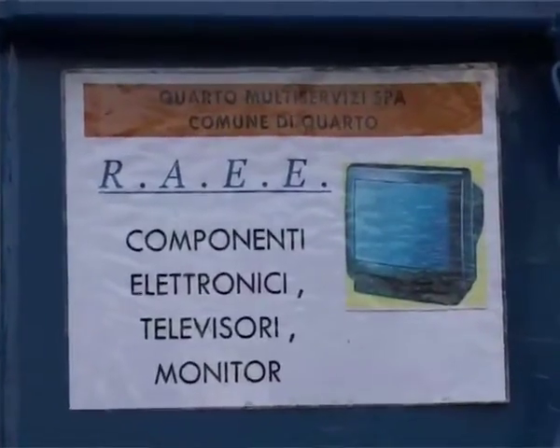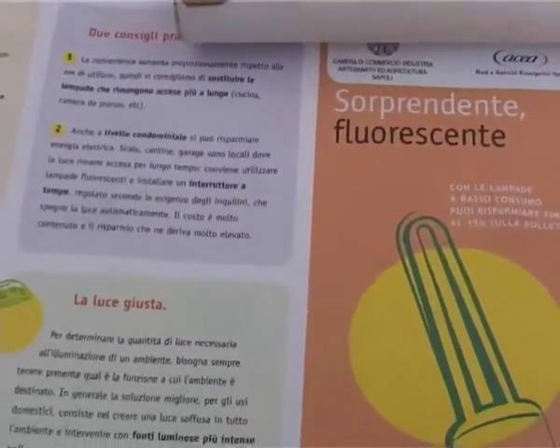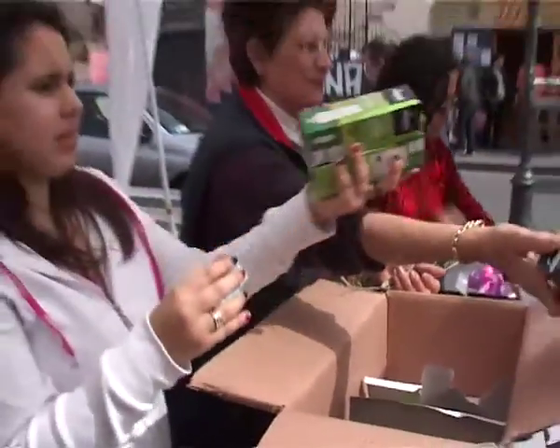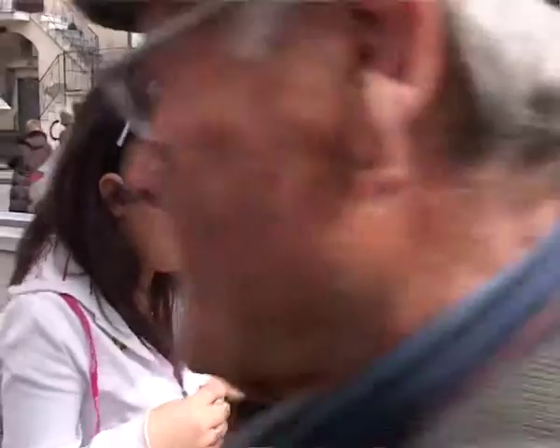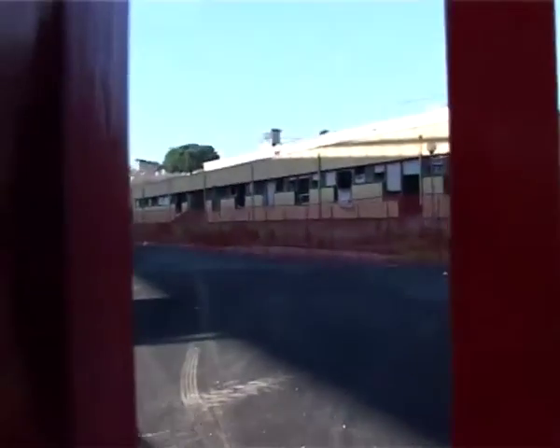Il kit, composto da 5 lampadine a basso consumo e da un riduttore di flusso che consente di diminuire gli sprechi idrici anche del 60%, sono stati messi a disposizione dall'associazione Un'Impresa, mentre le mele, la cui provenienza sarà rigorosamente flegreo giuglianese, verranno fornite dal consorzio Melannurca Campana IGP. Dalla Quarto Multiservizi, che gestisce il sito di Via Lenza Lunga, fanno sapere che oltre ai vecchi televisori sarà possibile approfittare dei due giorni per disfarsi di qualunque tipo di rifiuto ingombrante.